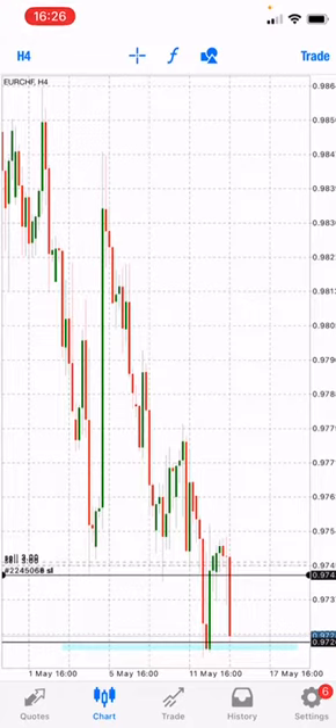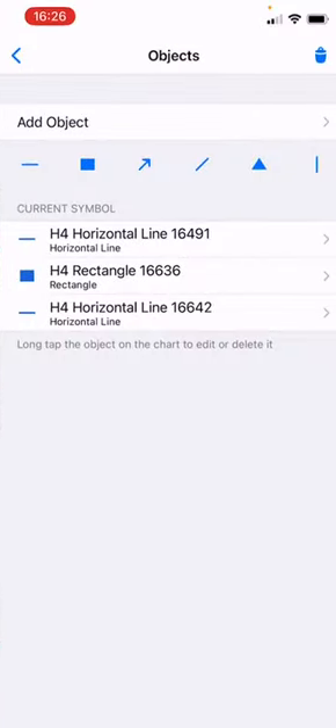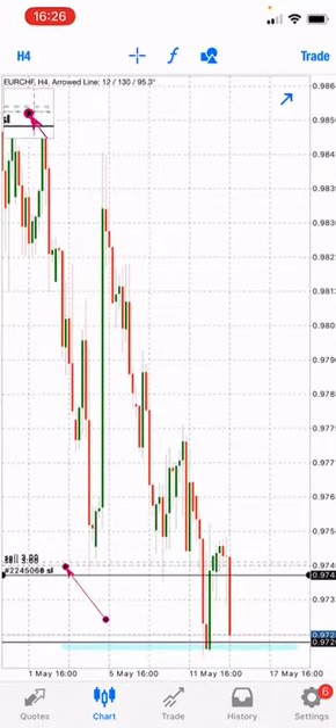So far, if you are happy with the profit, you can take profit. However, if you're still planning to hold, you can move your stop loss to below entry, like I've done here on this trade — the stop loss is now below the entry.